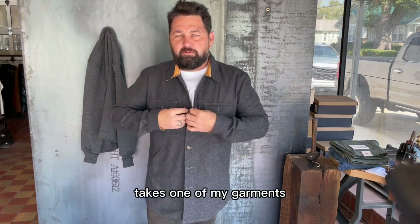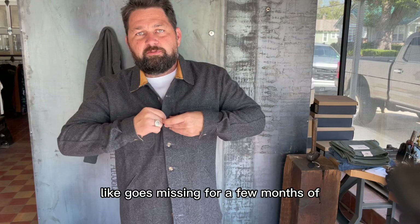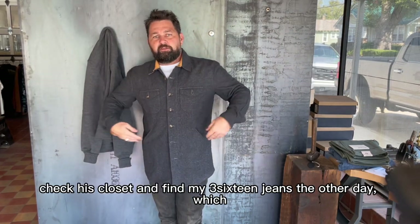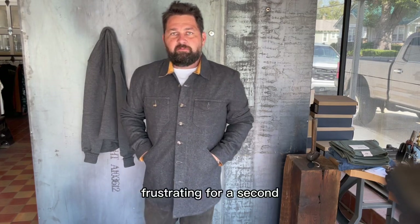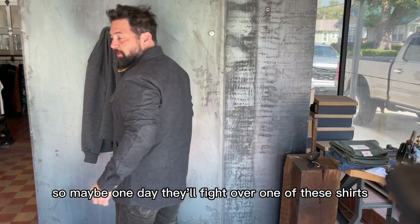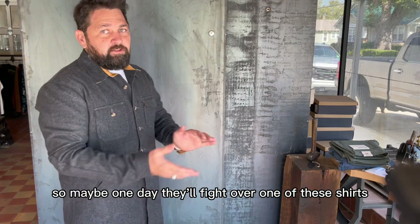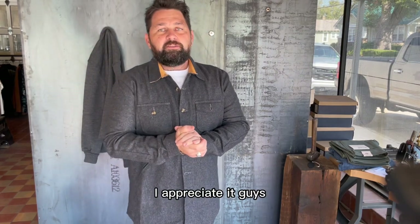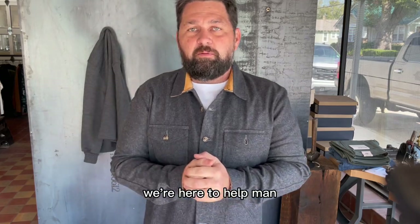To me it's always special - my 17-year-old rolls in and takes one of my garments. It goes missing for a few months. I checked his closet and found my 316 jeans the other day, which was frustrating for a second, but also flattering that he grabs my gear. So maybe one day they'll fight over one of these shirts, or maybe they'll have enough to go around for everybody. I appreciate it, guys - y'all hit us up if you have any questions. We're here to help.